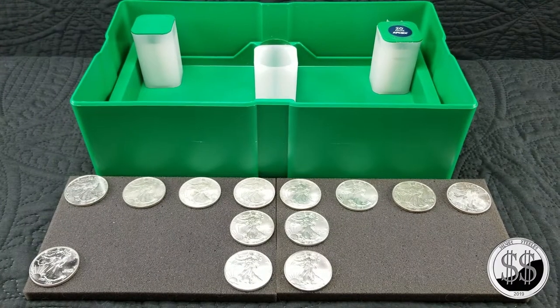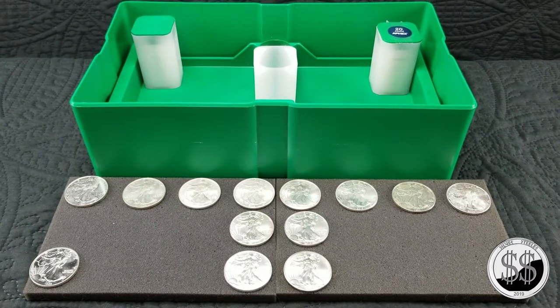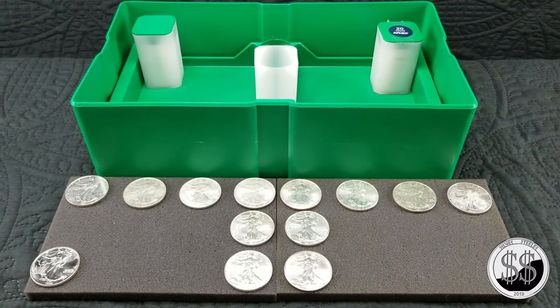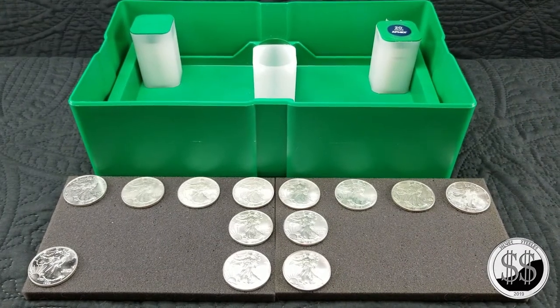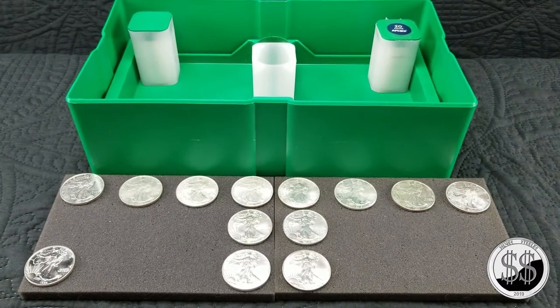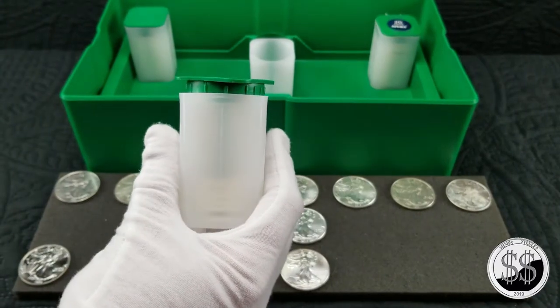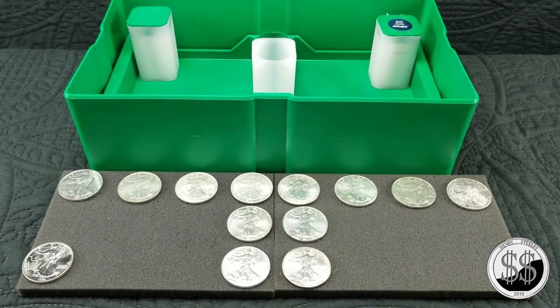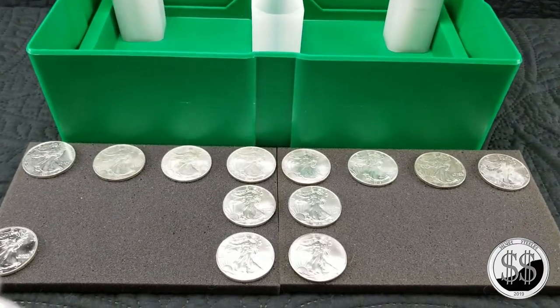Hey everyone, SilverStacker here. In this video I'm going to show you roll number three — it's complete. I've had 13 different one-ounce Silver Eagles that I picked up over the last couple of months from my LCS, and he gave me a call the other day. He's got more, so I picked up another seven to make roll number three complete. This is all going to be 2012s.